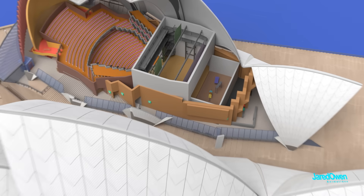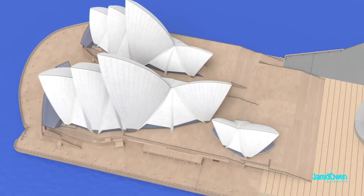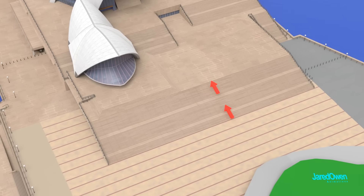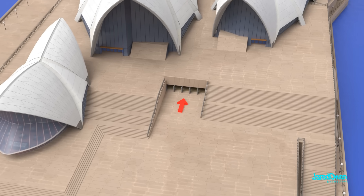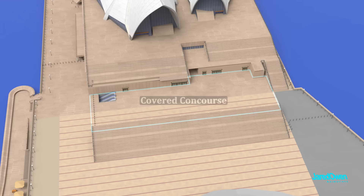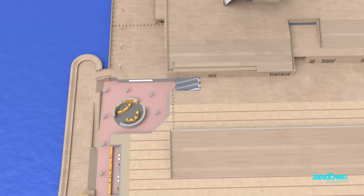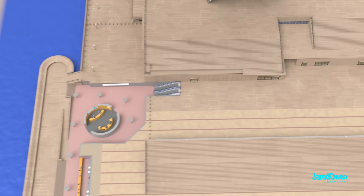It appears to be three separate buildings, but they are of course connected underneath. There are a couple of different ways to get inside. You can go up the monumental steps and in through these doors here, or you can go underneath through the Covered Concourse. If you're down at the Lower Concourse, you can take the escalators up to the Covered Concourse, and then from here you can find your way inside.